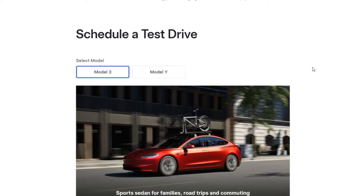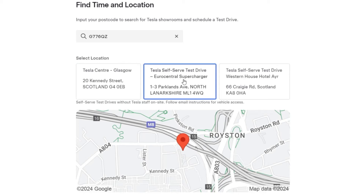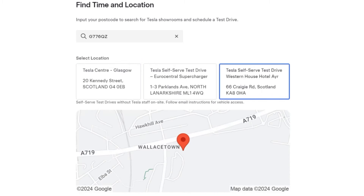I'm Thomas and today you join me down in Ayr at the new Tesla self-serve test drive location. I'm just going to be talking you through today on how I went about booking through the app and my experience with the self-serve location and the new Model Y which I have allocated for my test drive.